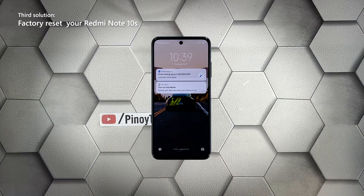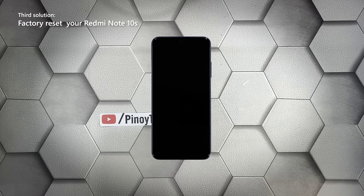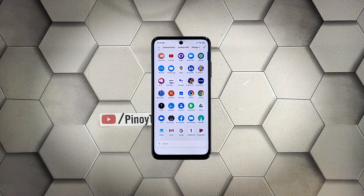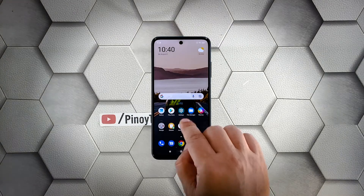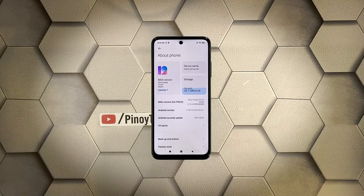Third solution: factory reset your phone. Most of the time, lags and freezes can be fixed by the first two solutions. However, if the issue persists or occurs occasionally, you will have to reset your device. A reset will fix this kind of problem, but make sure to create a backup of your important files first. When you're ready, follow these steps: launch the Settings app on your phone, then tap About Phone.